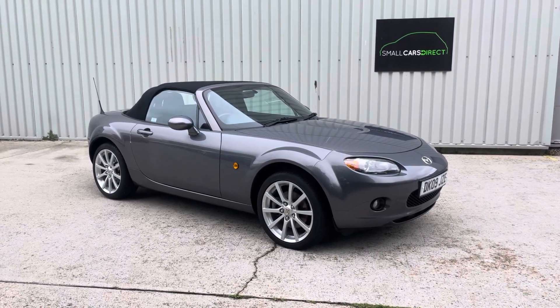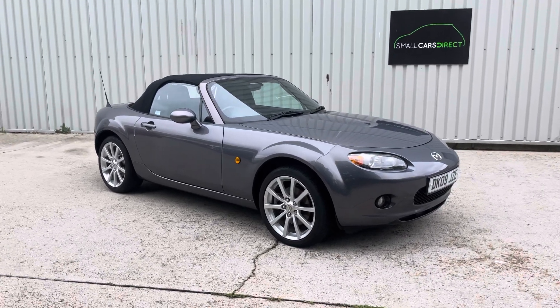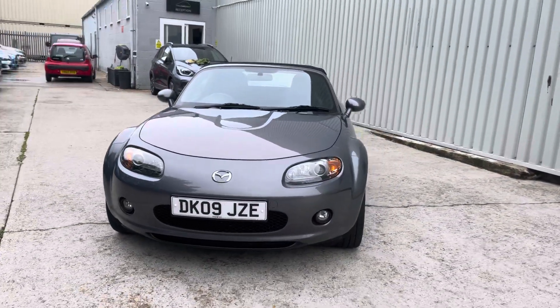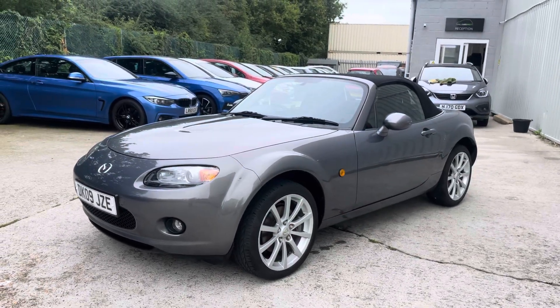Good afternoon ladies and gents, it's John here from Small Cars Direct in New Milton on a very dull afternoon — but not the case with this car, this is anything but dull. This is our Mazda MX-5, it's the 2 litre petrol Sport Edition, it's 2009.